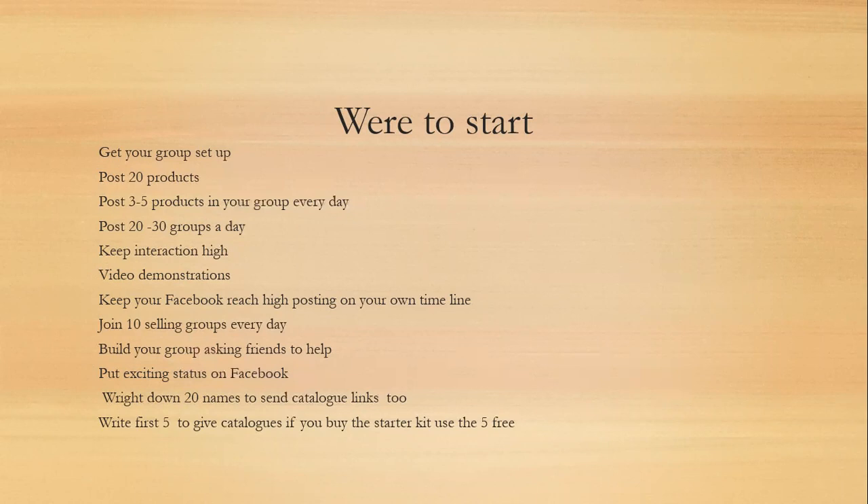We're going to get the group set up. If you've already got a selling group and you want to keep that one, great. If you want to start a fresh new one, that's fantastic as well. If it's a new group, you need to start your group off with about 20 products in it before you add anybody, so that you're not overloading them — it's like going into a shop and filling the shelves around customers. Get everything in there first, then start adding people. It's really important that pictures are put in individually and not in an album, so they go in one at a time so people can come in and look through your group.